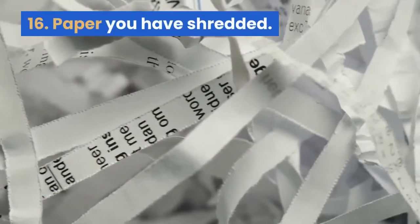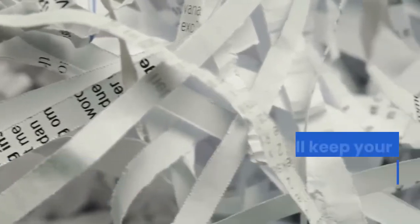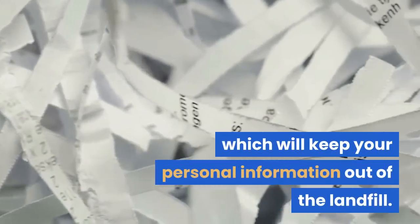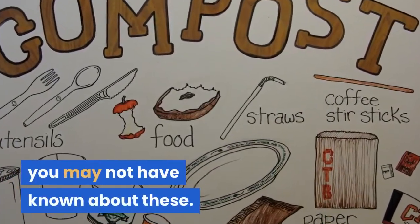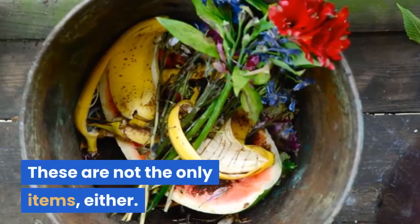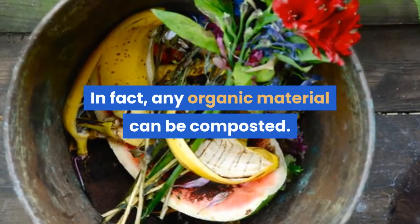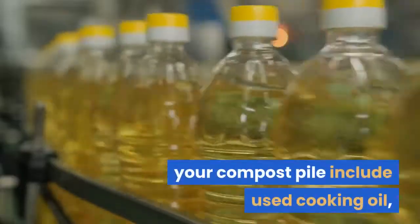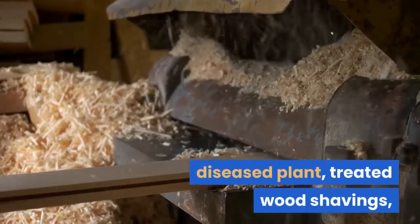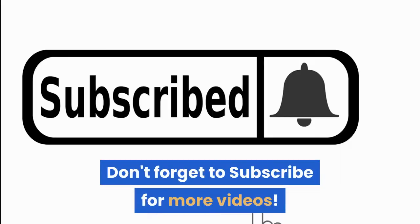16. Paper you have shredded. It is possible to add shredded paper for composting, which will keep your personal information out of the landfill. When thinking about things you can compost, you may not have known about these. These are not the only items, either. In fact, any organic material can be composted. The things you will want to keep out of your compost pile include used cooking oil, diseased plants, treated wood shavings, milk products and any type of meat. Don't forget to subscribe for more videos.